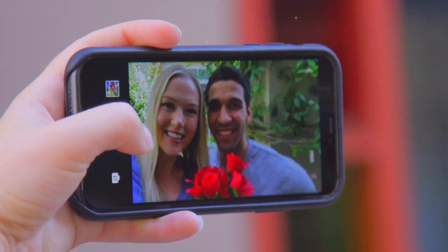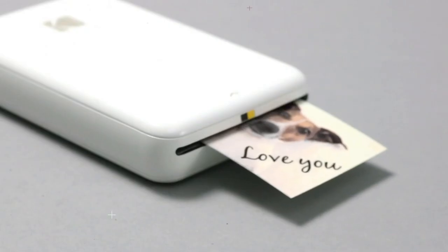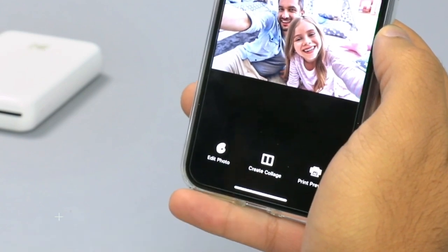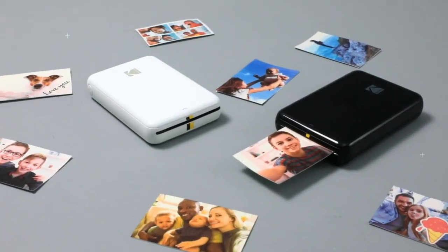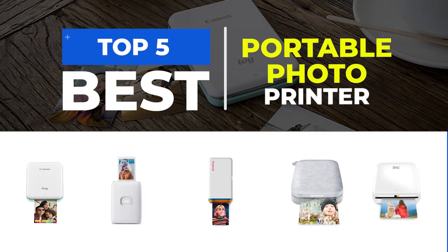Capturing memories is one of the most fulfilling things that we can do, but there's nothing quite like having a physical keepsake to hold on to. With portable photo printers, you can now print your favorite photos anytime, anywhere, without having to wait to get to a computer or a print shop. But with so many portable photo printers available on the market, how do you choose the right one for you? To help make the decision easier, we've put together a list of the top five best portable photo printers.